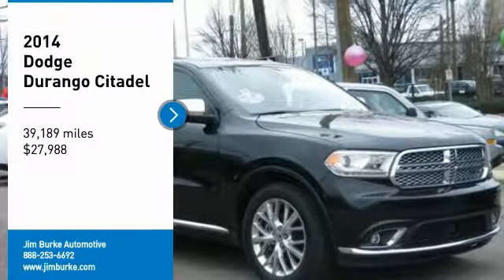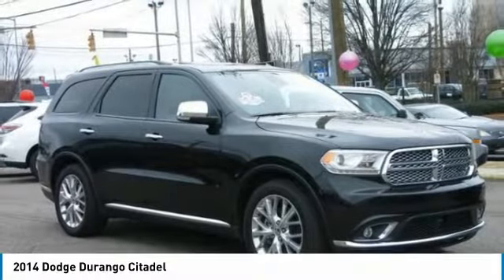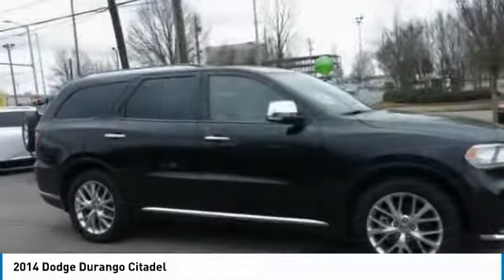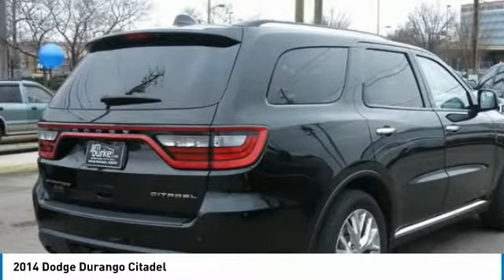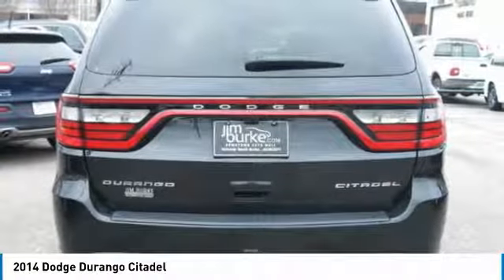Stop by and take a look at the 2014 Durango. The Durango allows you and your family to travel in style and comfort while towing your camper or boat. It offers more interior room and towing capability than most midsize SUVs.